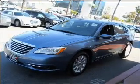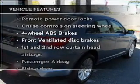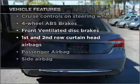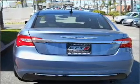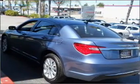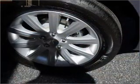Anti-lock brakes help you bring your vehicle to a safe stop. And with these notable features, you won't want to miss out on the opportunity to own this amazing vehicle: power door locks, power windows, power steering, cruise control, power mirrors, an alarm system, an AM-FM stereo with a CD player, and an adjustable tilt steering wheel.